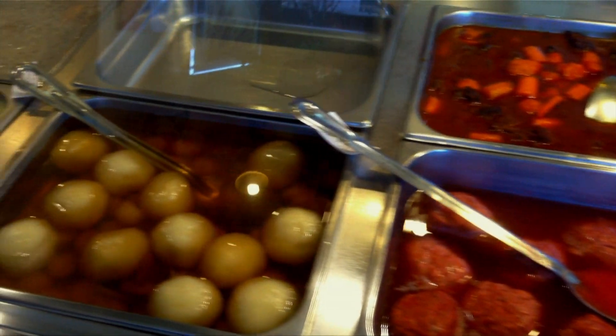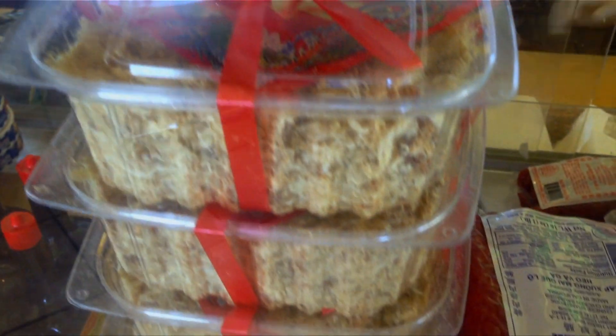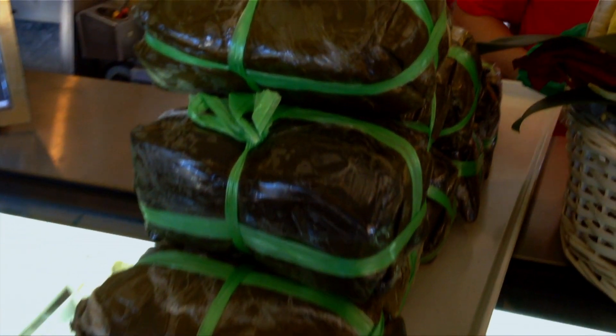Another thing I love about this place is it's not just about the sandwiches. They have all kinds of Vietnamese food here, and best of all, they bottle and package their own authentic foods so you can bring it home.